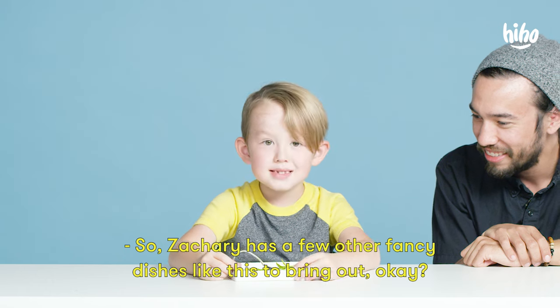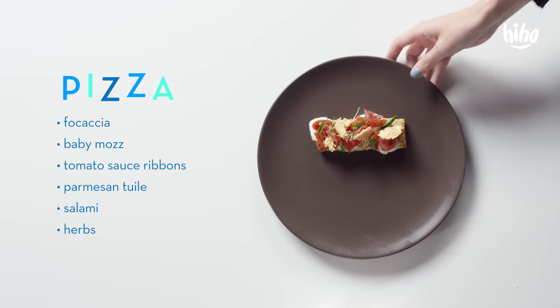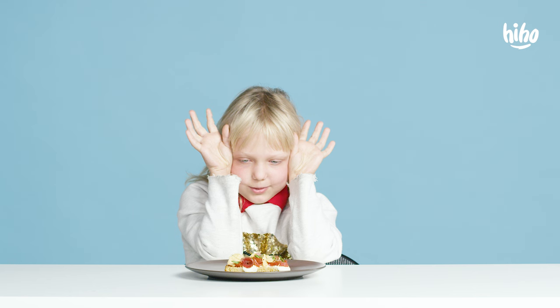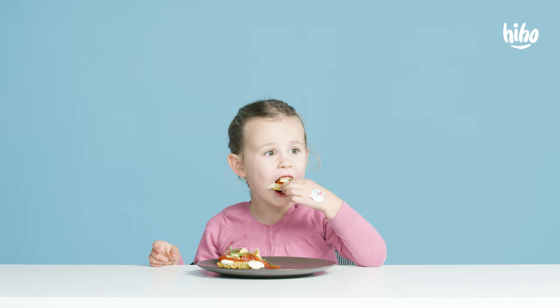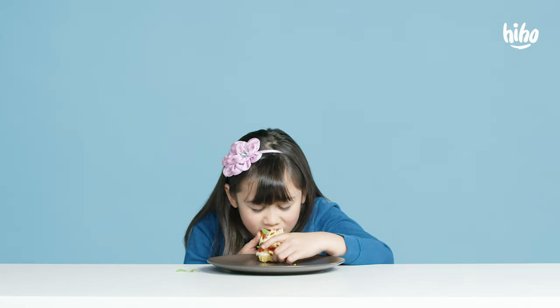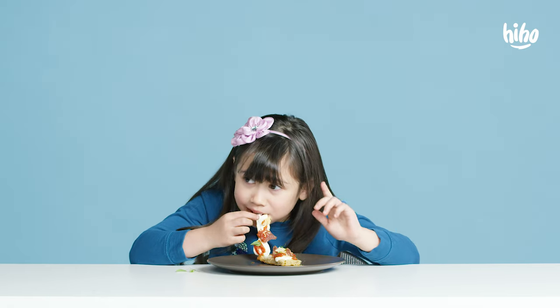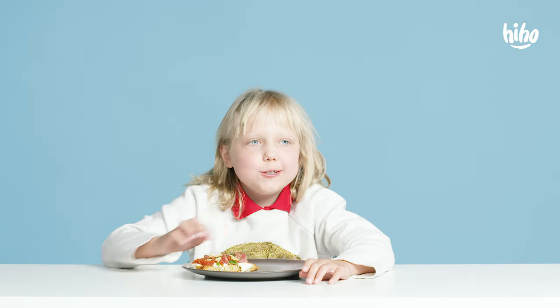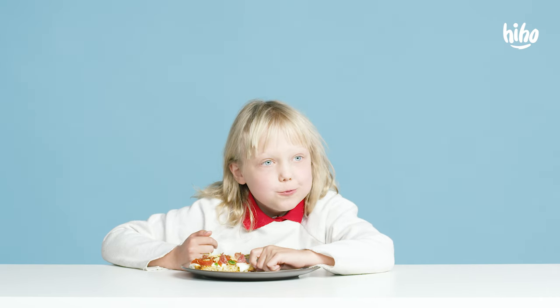So Zach has a few other fancy dishes like this to bring out. I'll try it. Yeah, you ready? It tastes like a normal sandwich but it looks kind of weird.